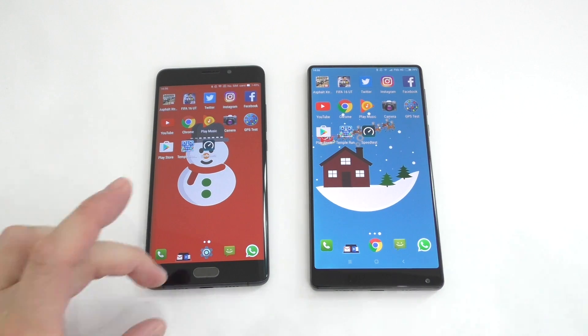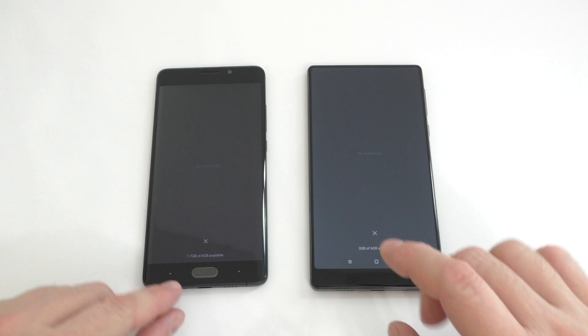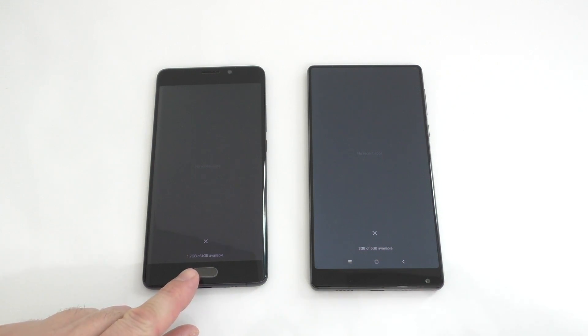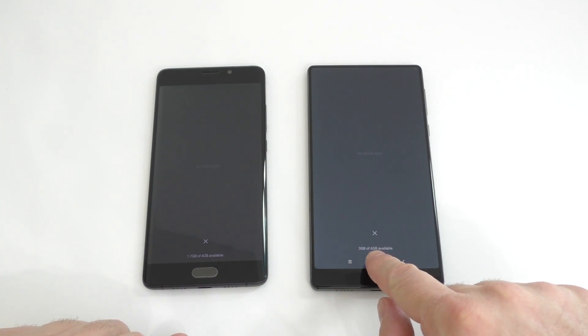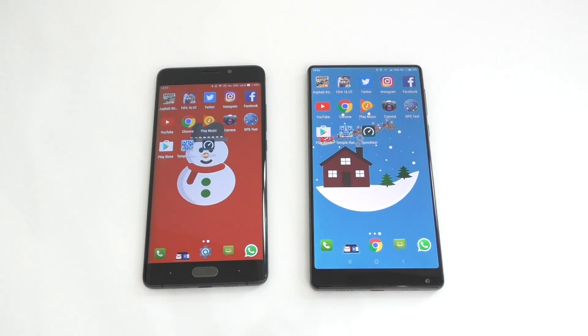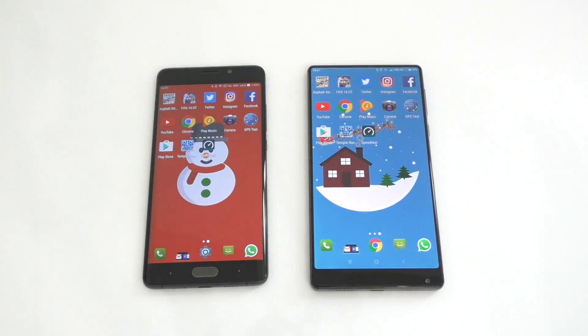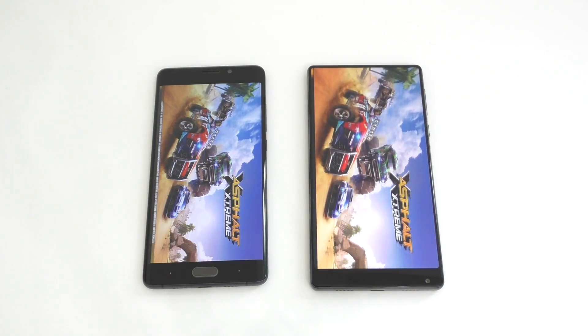Now for the speed test and RAM management. I have the exact same apps installed on both devices. I'll show you there are no apps running in the background on either device. On the Note 2 we have 1.7 gigs available, and on the Mix we have about 3 gigs — a bit more on this one. Let's start with Asphalt Extreme on both devices.